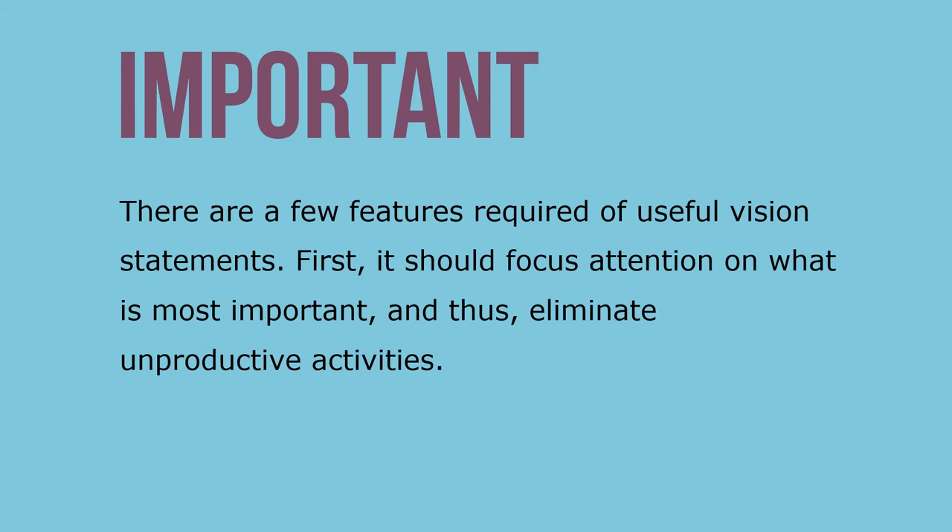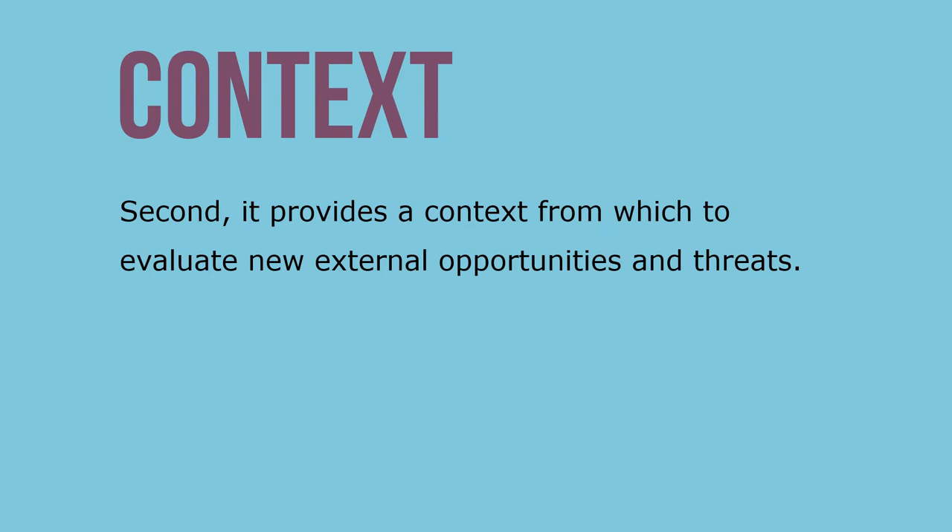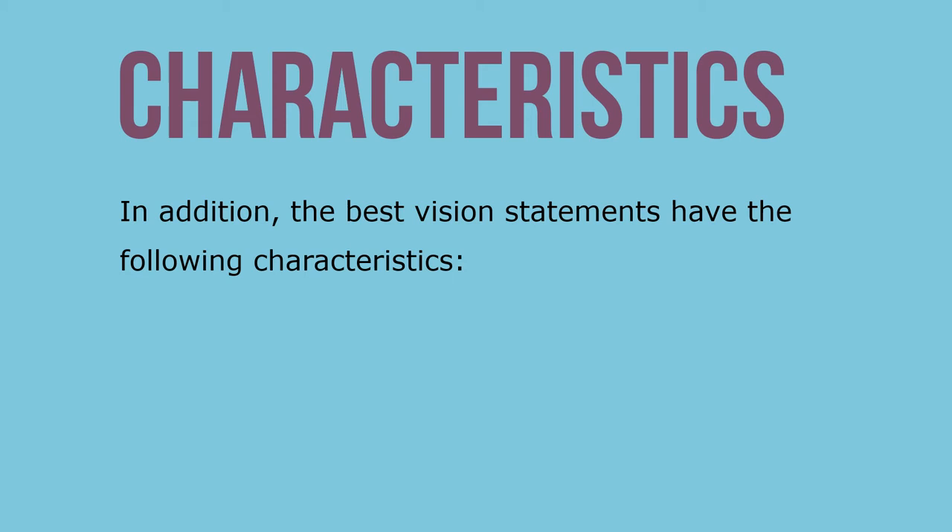There are a few features required of a useful vision statement. First, it should focus attention on what is most important and thus eliminate unproductive activities. Second, it provides a context from which to evaluate new external opportunities and threats.